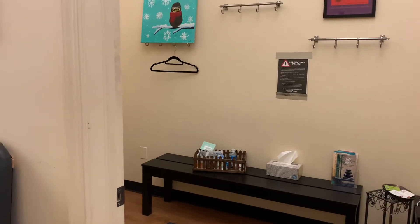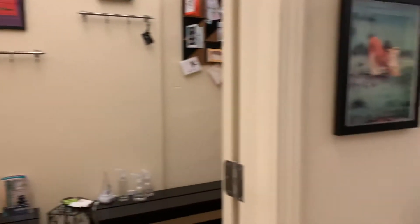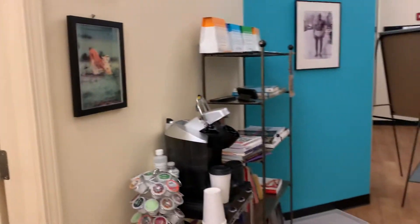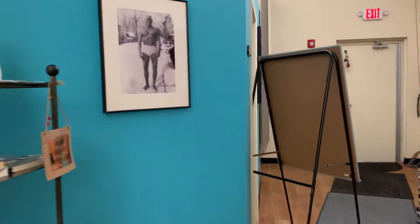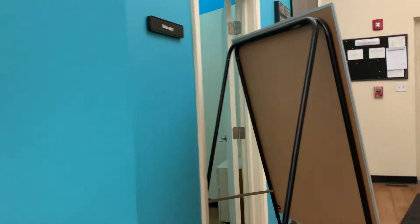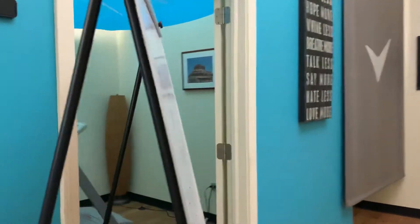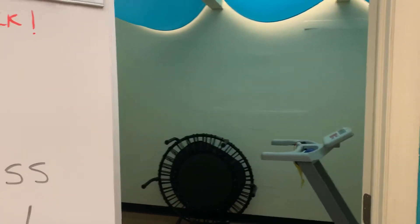We offer water and snacks, coffee and tea. In the back here we do have a separate room — it's been used in the past for massage, but we may be having a physical therapist come soon.